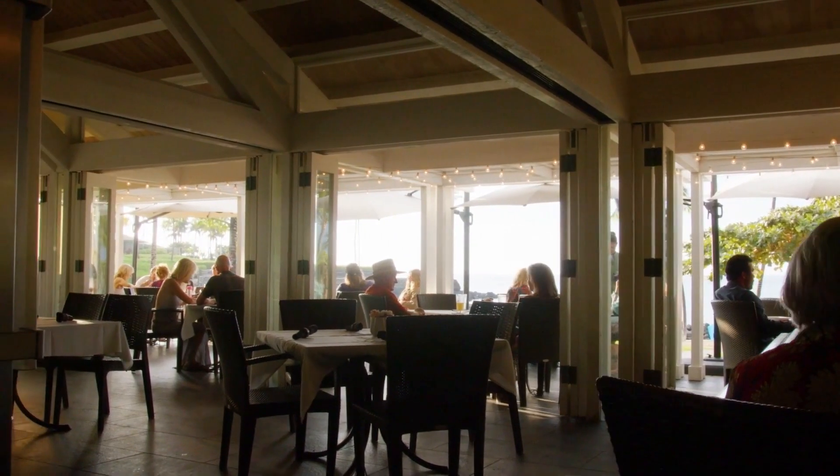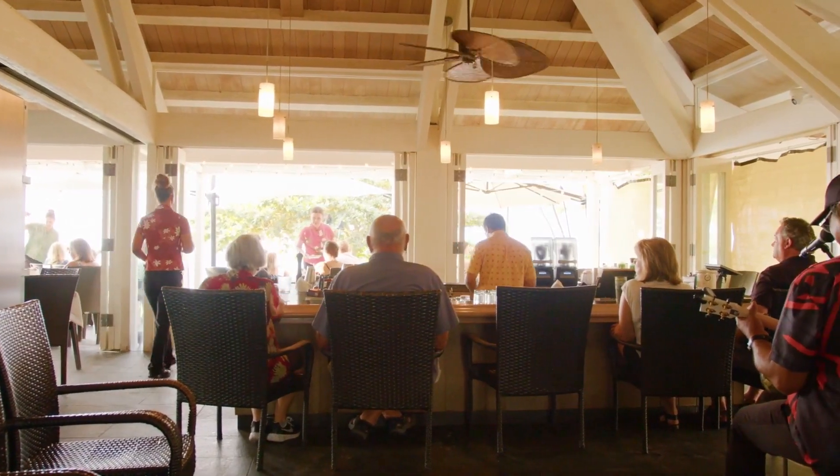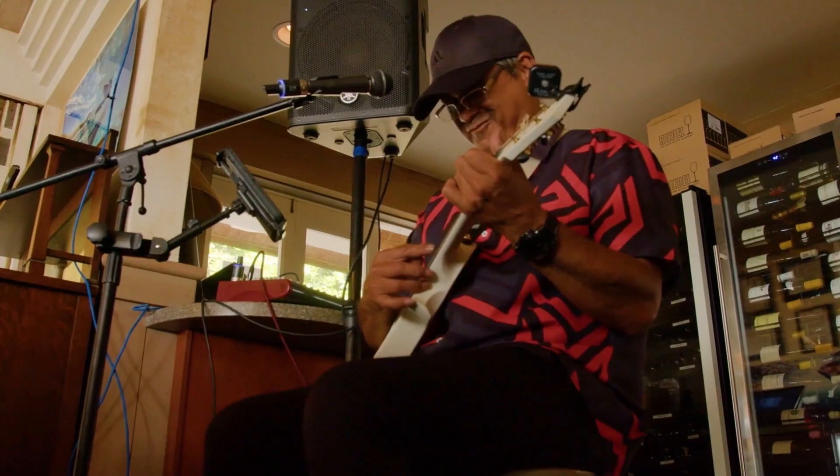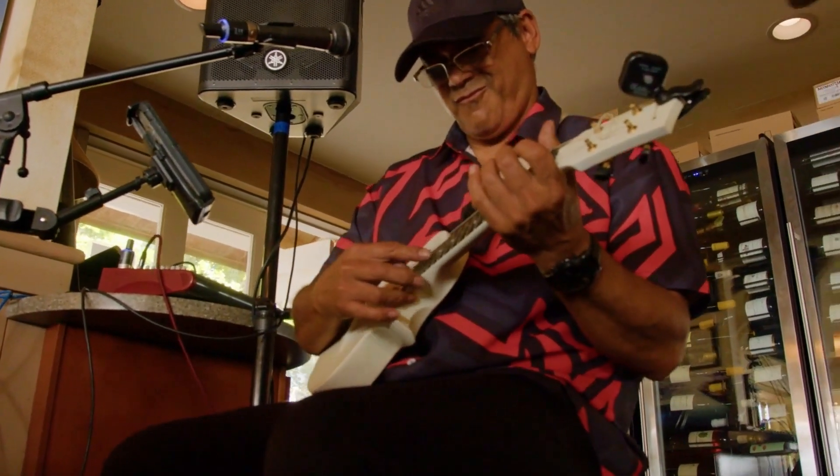Aloha. Thanks so much for joining us today, Brandon — you're one of the owners of Napua. Welcome to Napua. It's a beautiful setting. We're right here on the west side of the Big Island at Mauna Lani, which to me is kind of like the secret on the whole coast. It's one of my favorite places even as a kid to come. Napua started 12 years ago, and there were 30 of us trying for the spot. It's like an interview process — you always get that last question.